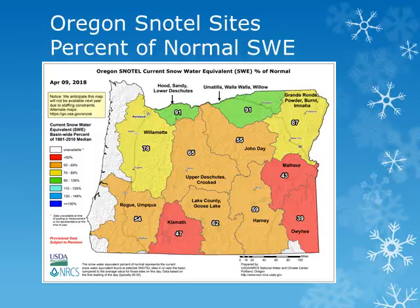Looking at the snow water equivalent map from the Natural Resource Conservation Service for Oregon as of early April, there were some improvements across the state. Amounts increased from 58 to 65 percent of normal in the Deschutes and Crooked basins, and remained nearly steady around 55 percent of normal in the John Day Basin. In the Umatilla Basin, amounts increased from 77 to 91 percent of normal, and increased from 72 to 87 percent of normal for the Grand Ronde Basin.